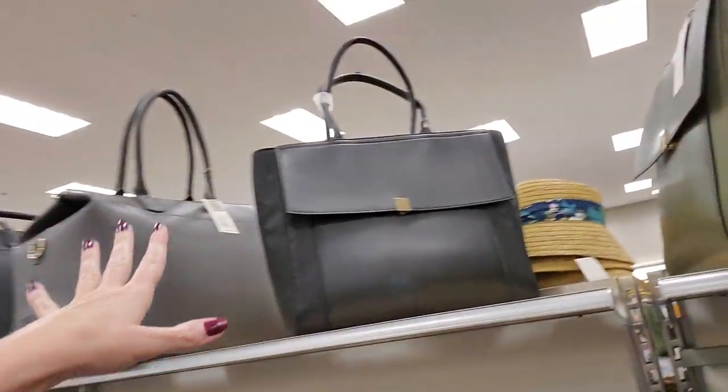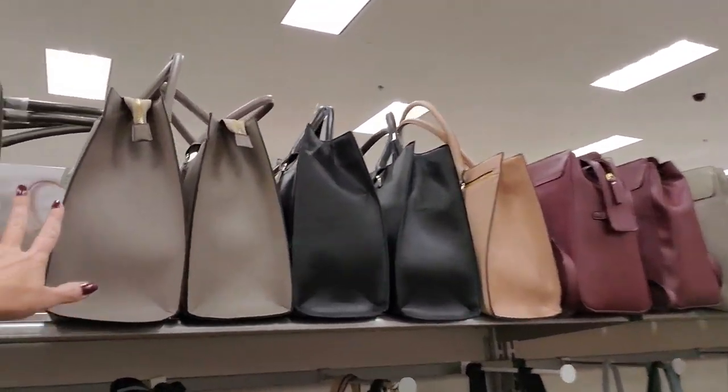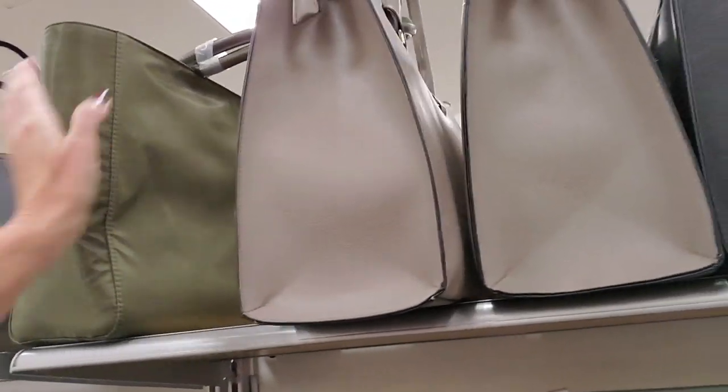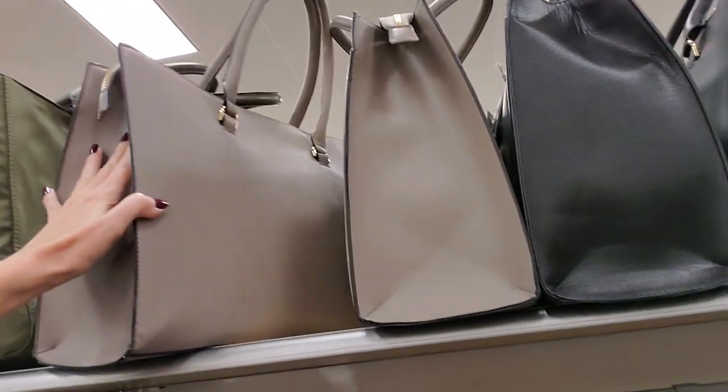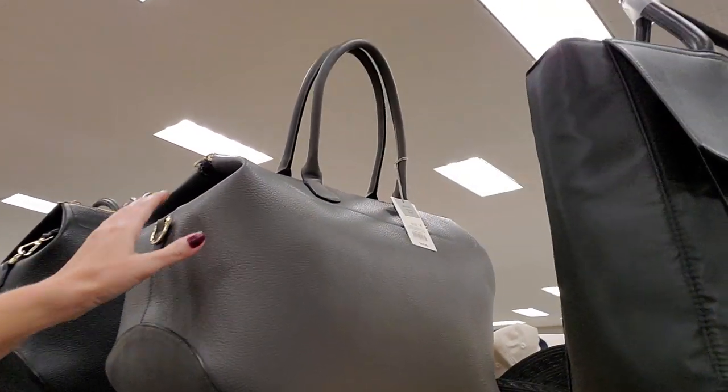Hey, it's good to see you. We are back in Target and I am in the land of giant bags. Look at these huge bags. There's just like a wall of these giant, enormous bags in every color you could want. And we've got shopping carts up there fighting with one another.